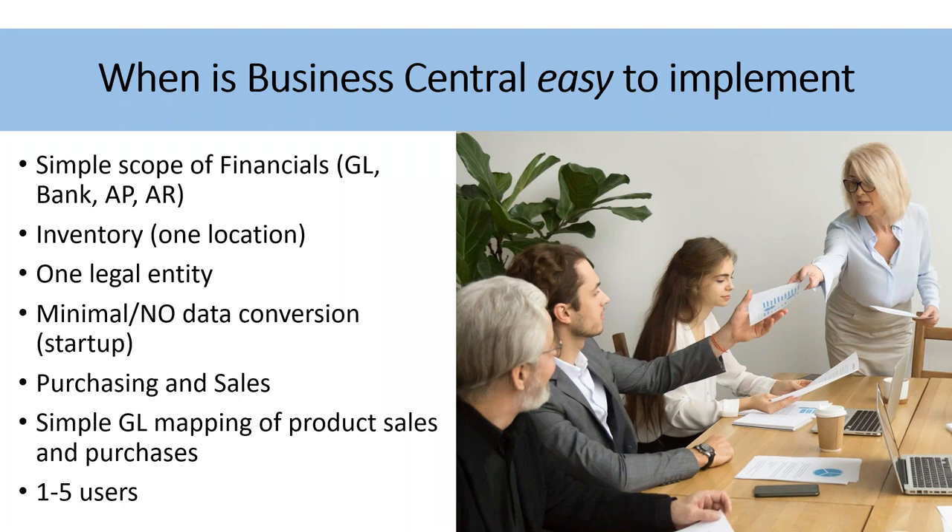We found these common themes when we looked at customers who were happy that implemented it themselves: they were more simple, straightforward implementations. That doesn't mean anything relative to the client's IQ or capability — it's just you don't know what you don't know, and this isn't what clients do for a living. They don't implement ERP software — it's what we do for a living.